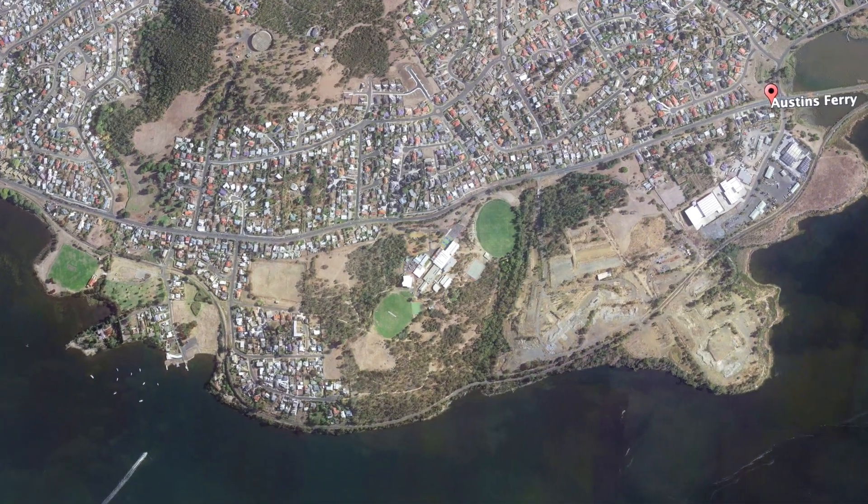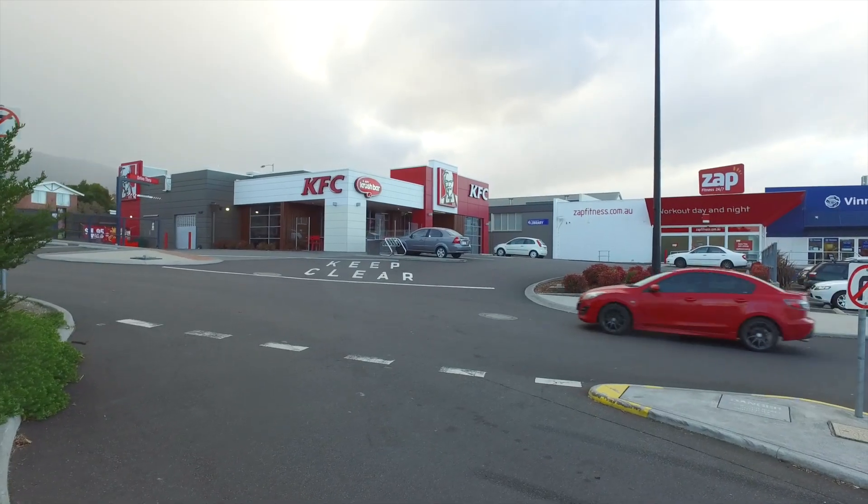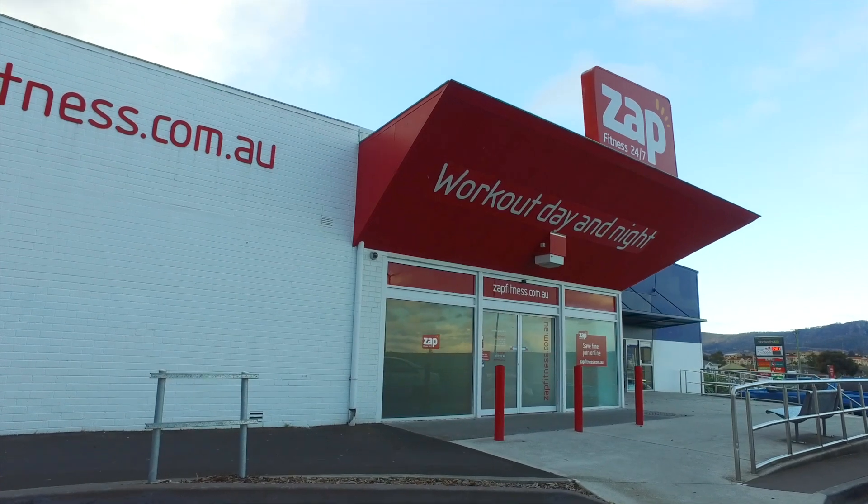Austin's Ferry is a fantastic suburb which offers a choice of schools, a range of dining options, a shopping centre, and a variety of other services you may require.